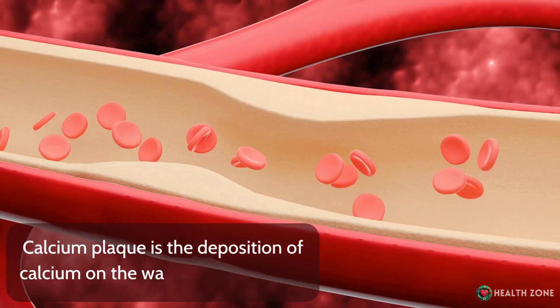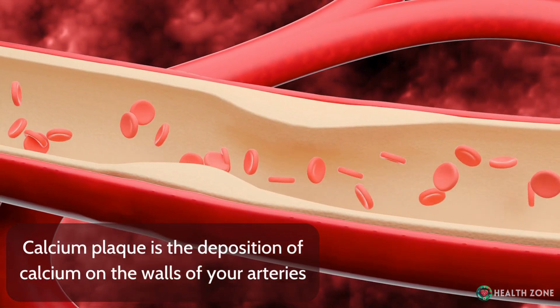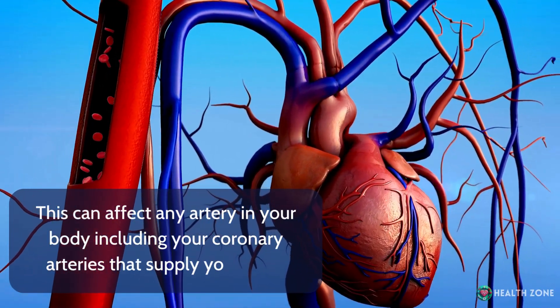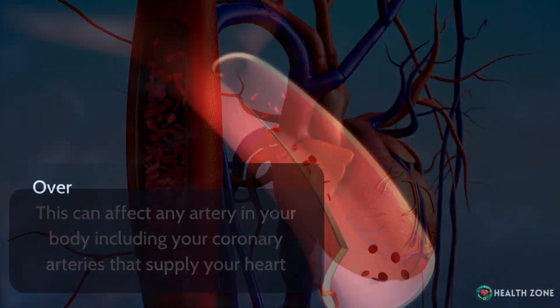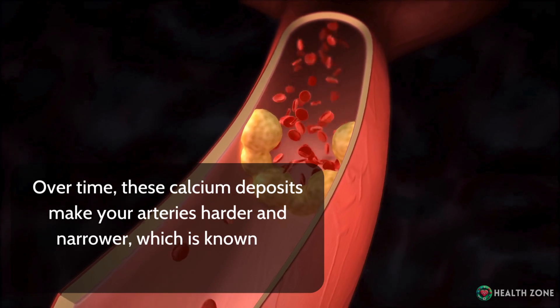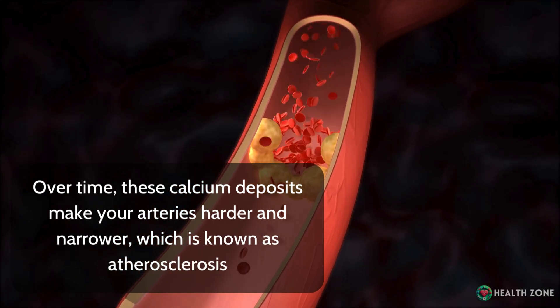Calcium plaque is the deposition of calcium on the walls of your arteries. This can affect any artery in your body, including your coronary arteries that supply your heart. Over time, these calcium deposits make your arteries harder and narrower, which is known as atherosclerosis.